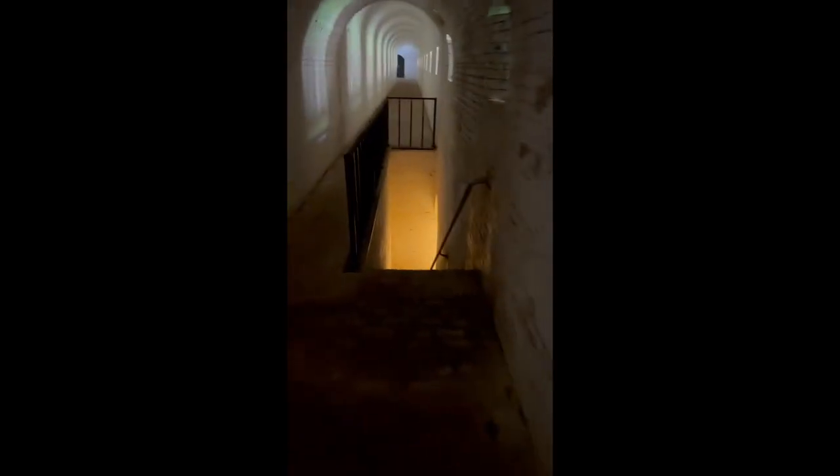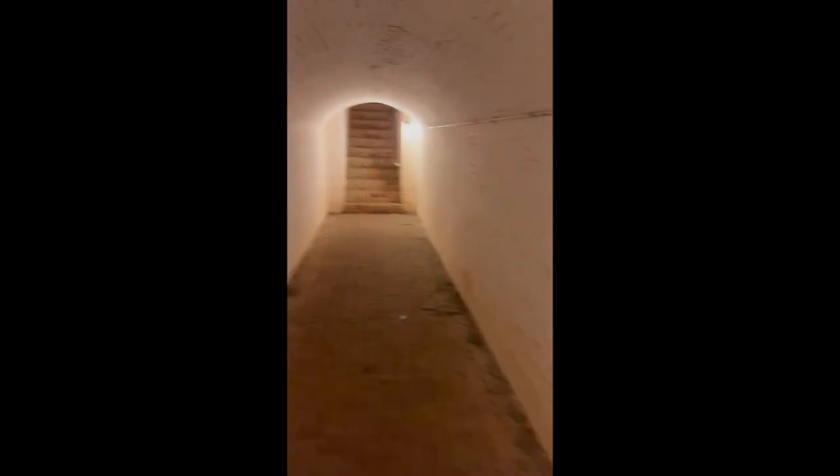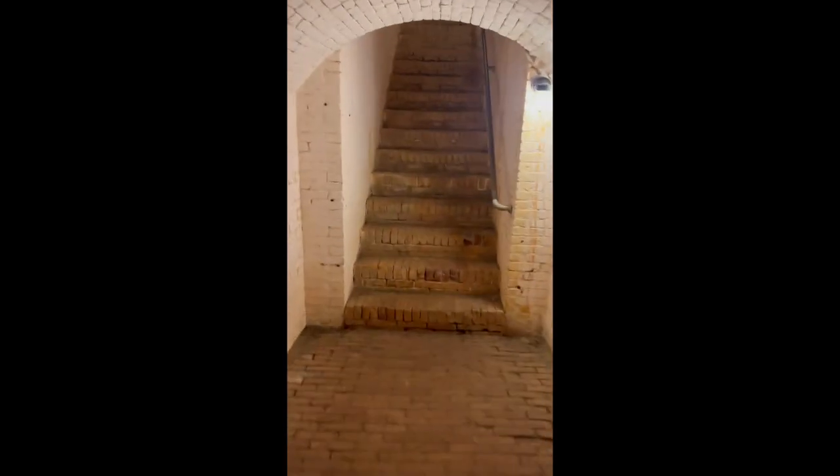Currently we are traveling through the outer wall of Fort Barrancas. You go down this stairwell, walk underneath the moat above us, take this flight of stairs up, and you're back inside the fort.